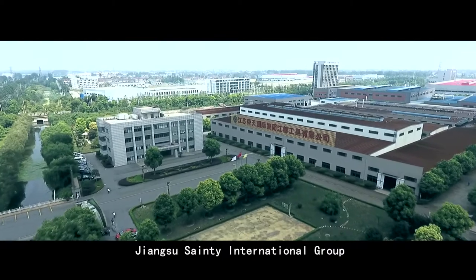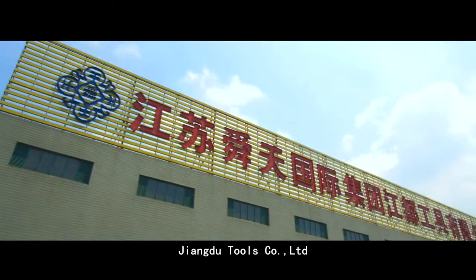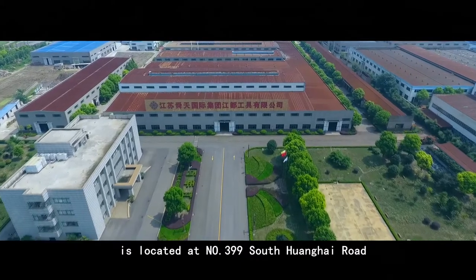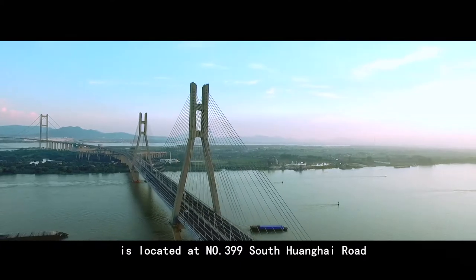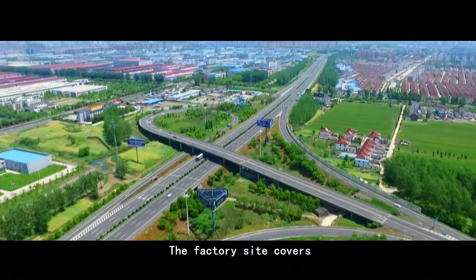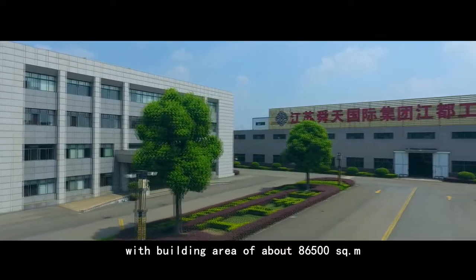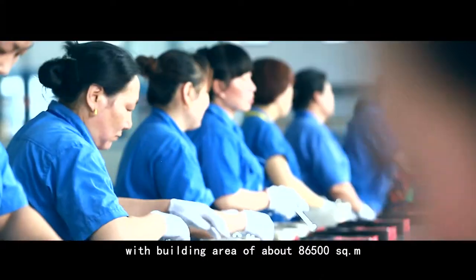Jiangsu Sandy International Group, Jiangdu Tools Cooperation Limited is located at number 399 South Huanghai Road, Jiangdu District, Yangzhou City. The factory site covers an area of 100,000 square meters with a building area of about 86,500 square meters.